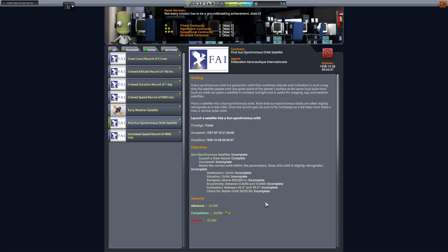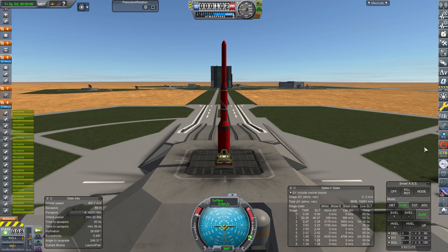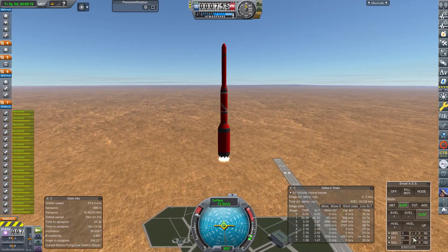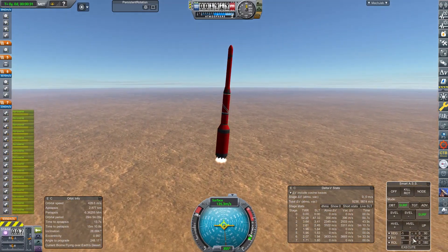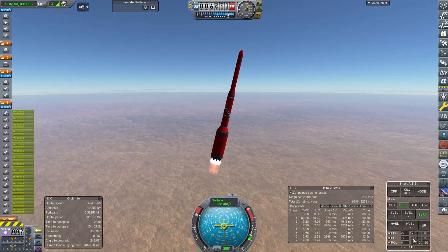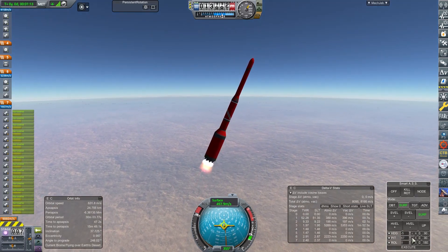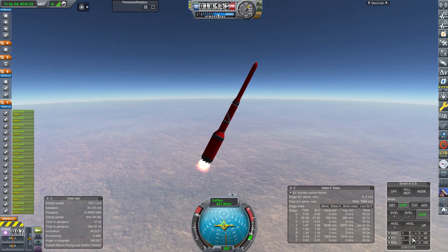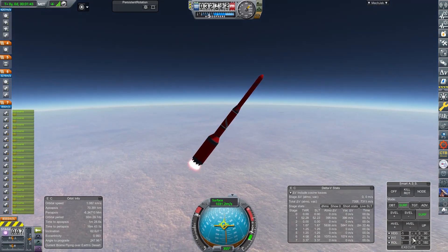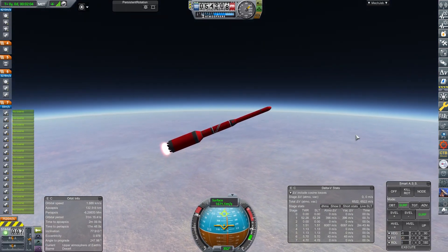Now we're going to get back to that sun-synchronous orbit satellite. This is an excuse for me to get some more science, more than anything else. We're launching again with our final Red Maiden 4A, because we're actually going to operate the engines on it — it's going to become the Red Maiden 4B with some slightly better Spectre engines attached. So this is the 19th of August 1957. We're aiming to put it into sun-synchronous orbit, pairing it up to over 300 kilometres with a 95 to 99 degree inclination.